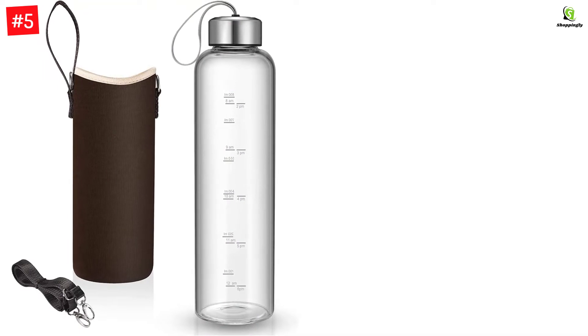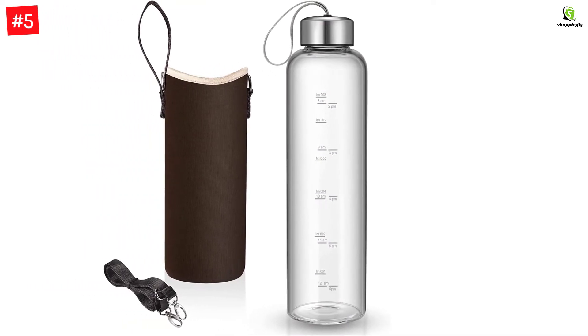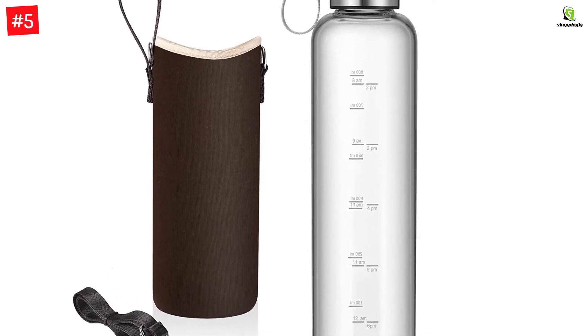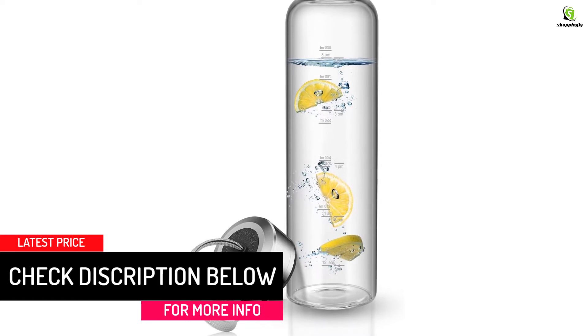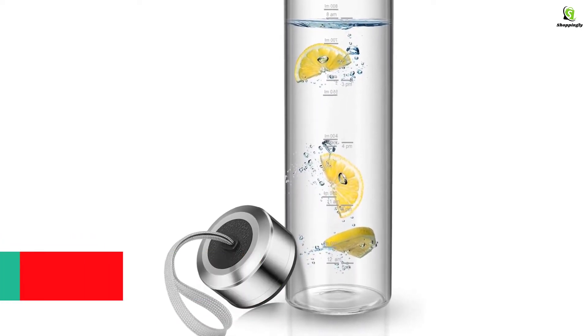Furthermore, the bottle also has a leak-proof stainless steel cap and a handle to let you carry it with ease. It is leadless, BPA-free, and contains no cadmium or phthalate. If you are worried about imparting flavors, this bottle has got you covered — it does not react to chemicals, making it safe for your drinks.